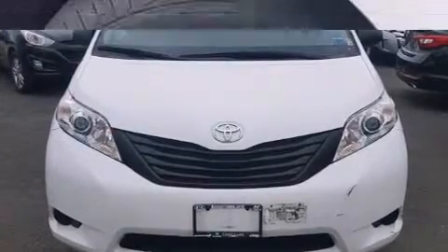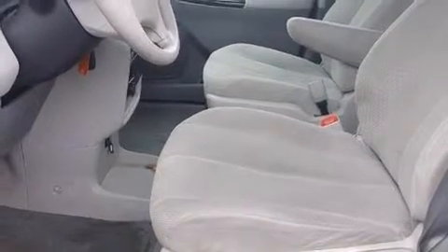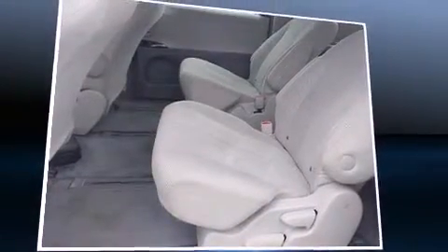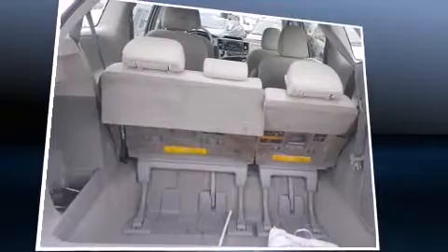Storage solutions are integrated throughout the interior, demonstrating thoughtful attention to detail. Third-row seats provide an even greater maximum passenger capacity. Audio features include a CD player with MP3 capability and four well-positioned speakers.